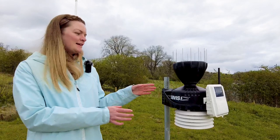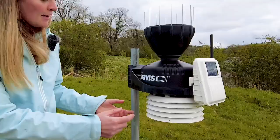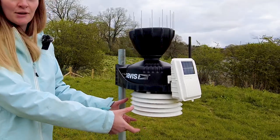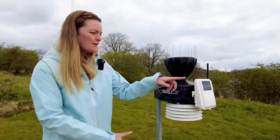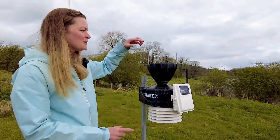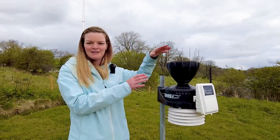Here we have our integrated sensor suite. At the top we have a tipping bucket rain gauge and in the white section at the bottom we have a temperature and humidity sensor. This little bit here is our automatic transmitter — as you can see, that's solar powered — and the spikes on top are called bird spikes and they prevent birds from sitting and resting on the tops.